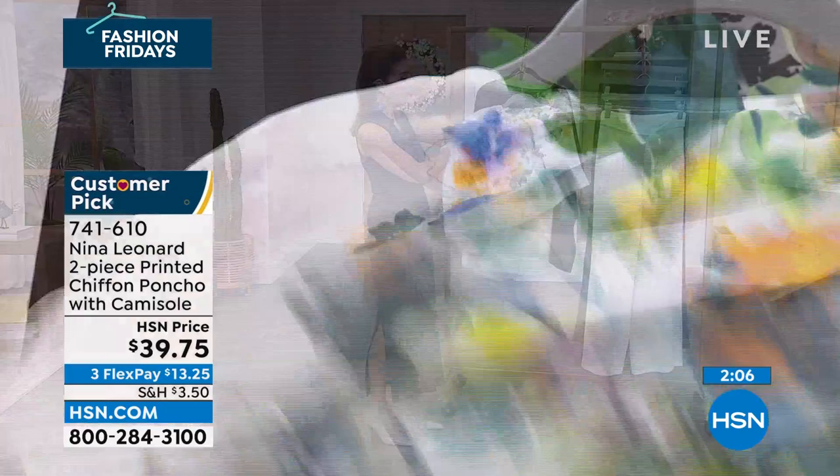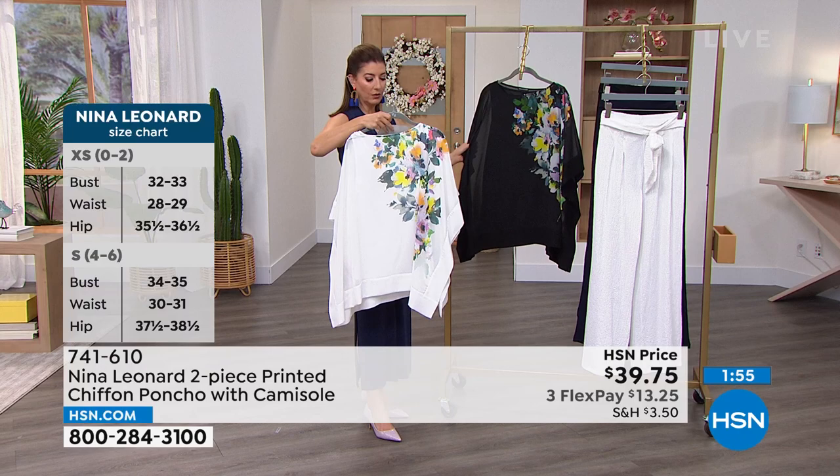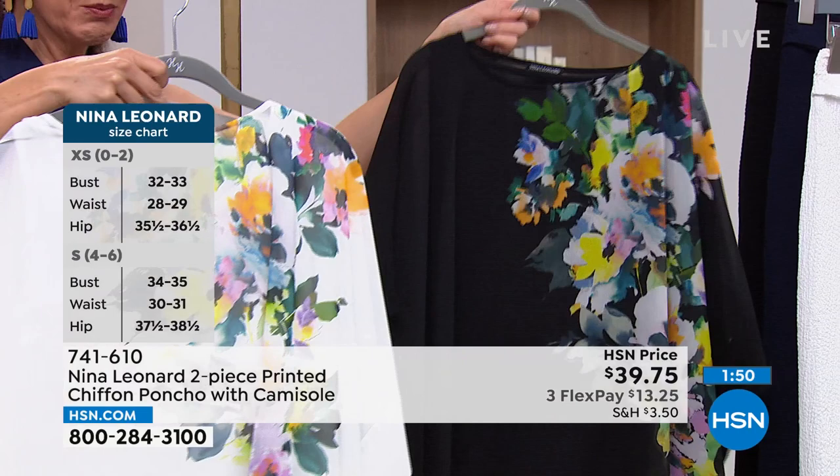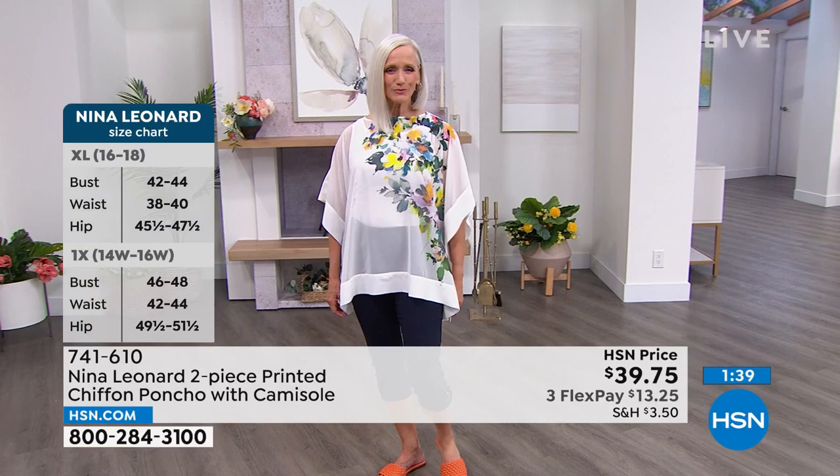Here are the two colors — we're calling this one the yellow, and then we have it in bursting floral. The length on this one is 28 inches, so it gives you a tunic length. The cami is 26 inches. I like Kate's suggestion from Nina Leonard — you can either tuck in the cami or just kind of let it hang out.